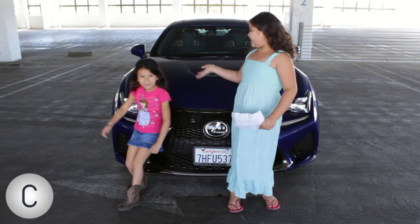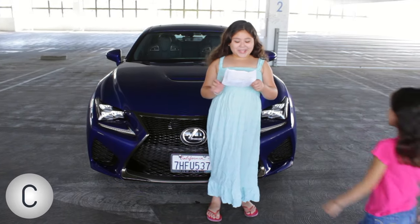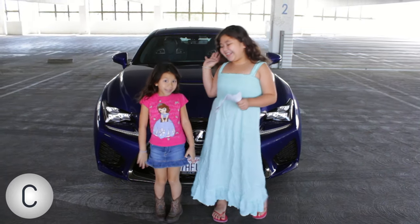Hi YouTube, my name is Emily and this is Aurora and today we're going to be talking about 10 things we love about the 2015 Lexus RCX. So let's get started.